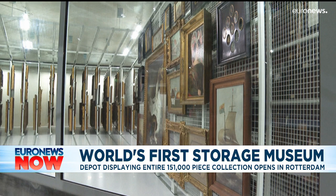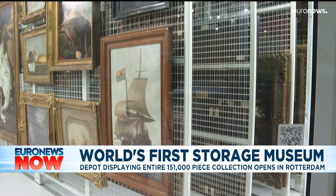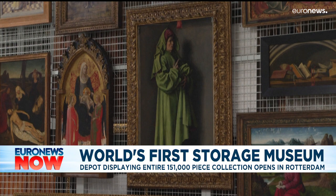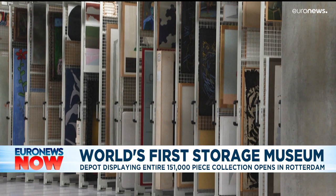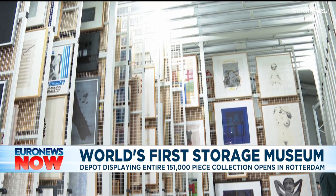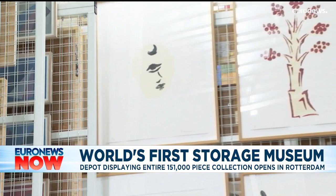Works by unknown artists will take their place alongside the great masters, carefully arranged and labelled across five floors with different storage temperatures. This unique building will also display lesser-known masterpieces by the likes of Salvador Dali and Vincent van Gogh.